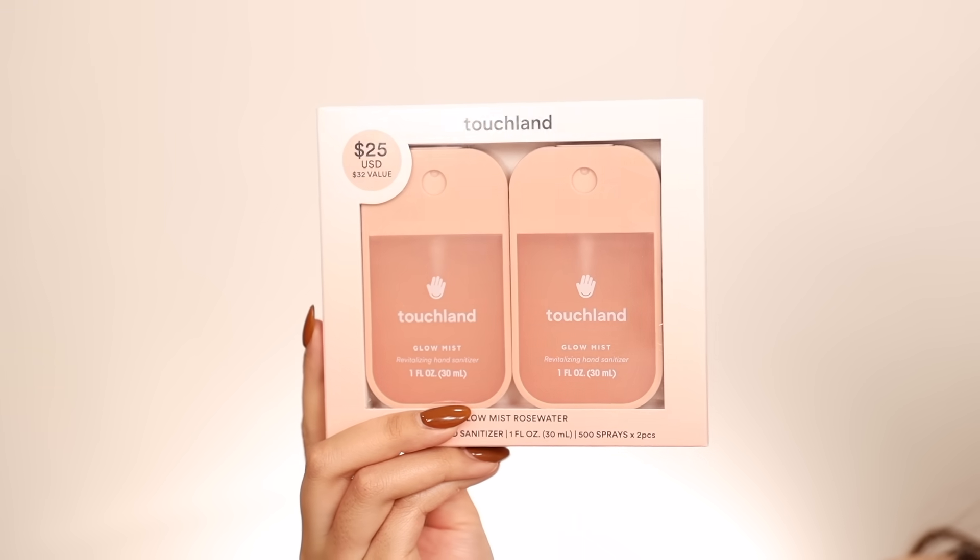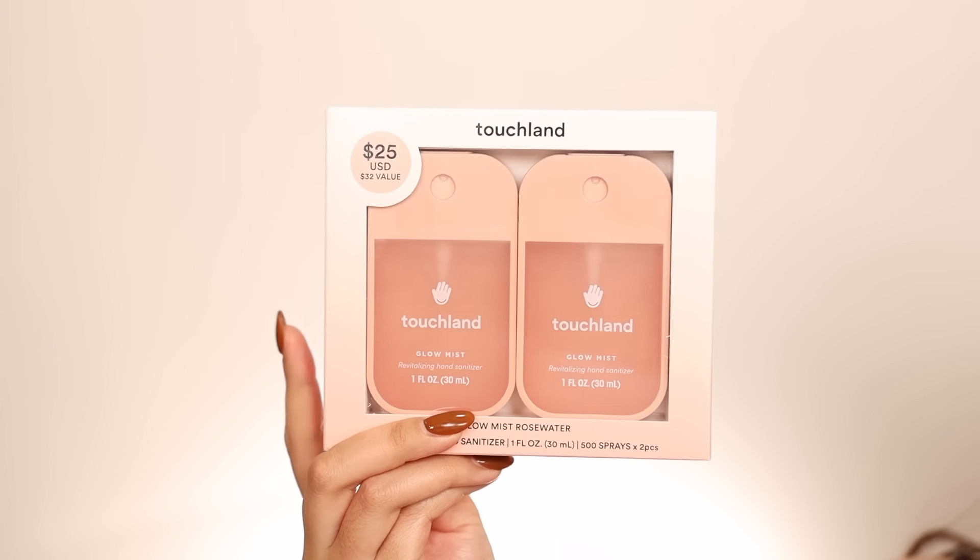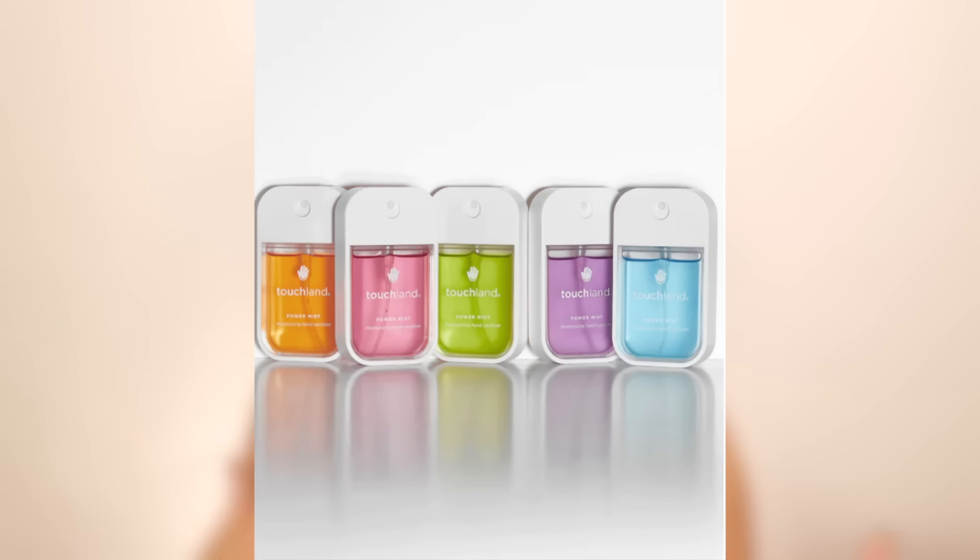This Touchland set is a $25 value — you get two of their hand sanitizers in the rose water scent, which is my sister's favorite. I personally like the white one most, but there are many different scents and colors. I keep one in my car and one in my office. There's also a larger $45 set that comes with five different hand sanitizers from Touchland, which is great for stuffing multiple stockings or gifting as a full set.